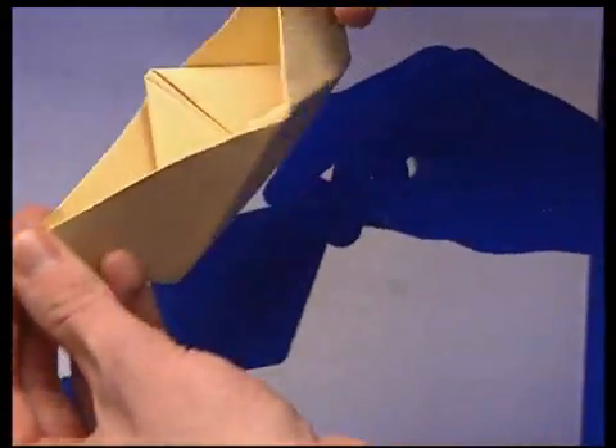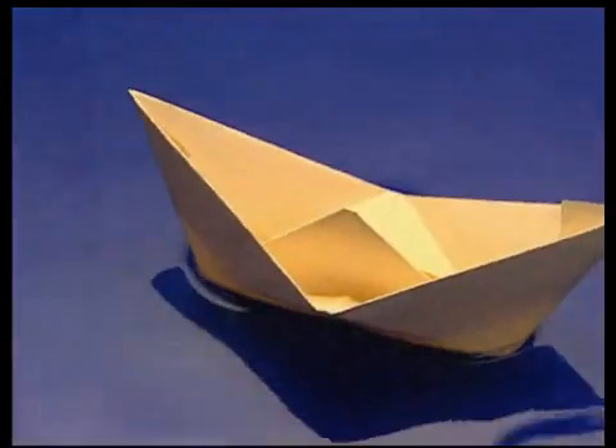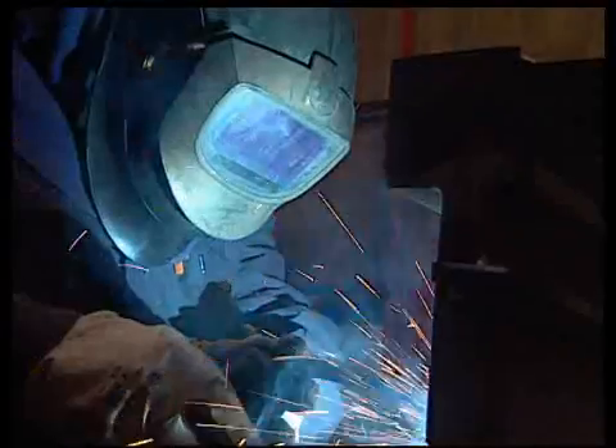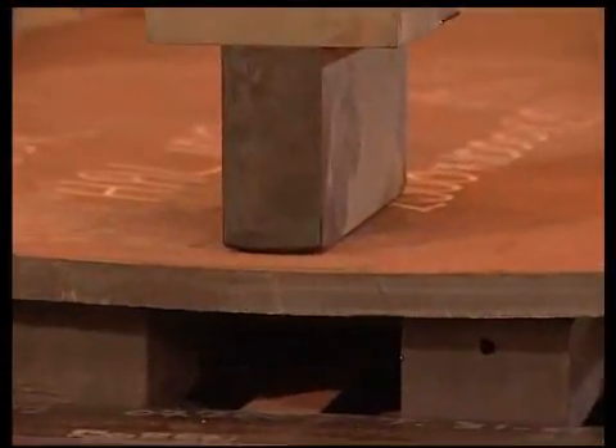Building ships is quite simple, as long as they are made from cardboard. But when it comes to the real thing, you need the power of Nieland.